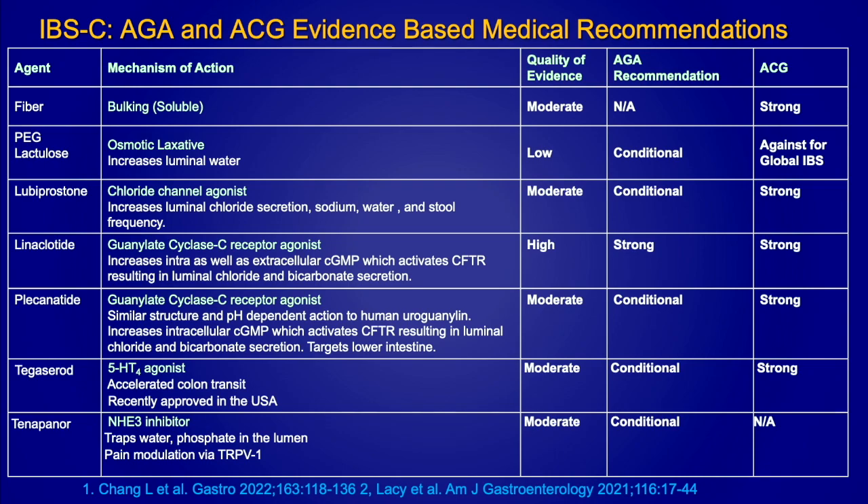This is a large table summarizing the AGA and ACG evidence-based recommendations for pharmacologic therapies for IBS, constipation-predominant. Soluble fiber can be very helpful — insoluble fiber causes a lot of gas and bloating. The evidence for soluble fiber is moderate but the ACG recommendation is strong. PEG solutions are good if you just have constipation, but with the abdominal pain component, not that helpful. The strongest evidence is with linaclotide, a guanylate cyclase C receptor agonist — these work osmotically, triggering water secretion into the lumen, improving stool consistency and evacuation. The 5-HT4 agonist tegaserod was pulled off the market in 2007, which was unfortunate as it can be very effective for IBS-C and chronic constipation.